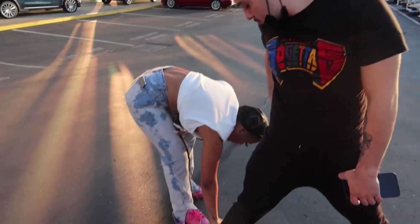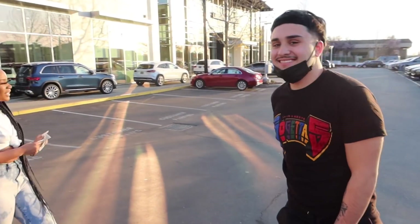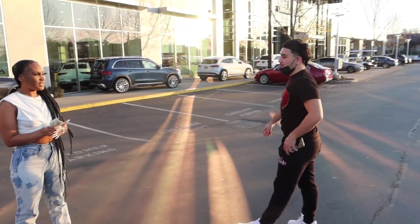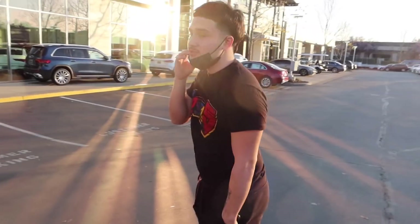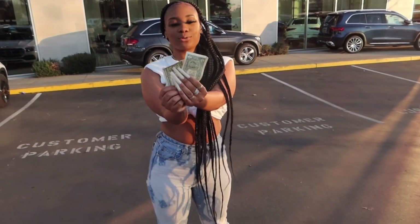Thank y'all. Hold on bro - that's the last two dollars I got. The last two dollars. Where are we gonna eat? What time is it? It's my last two dollars.